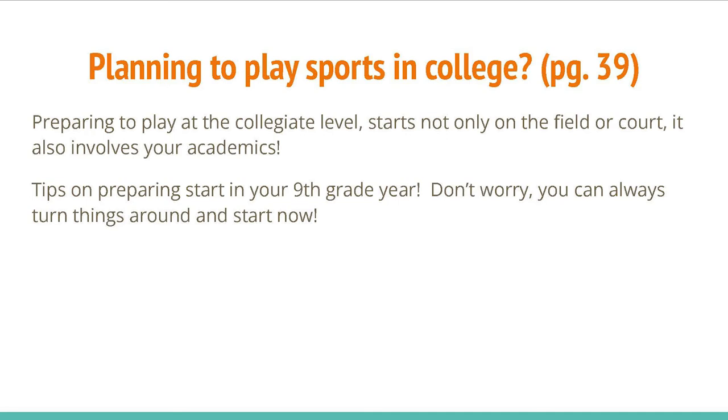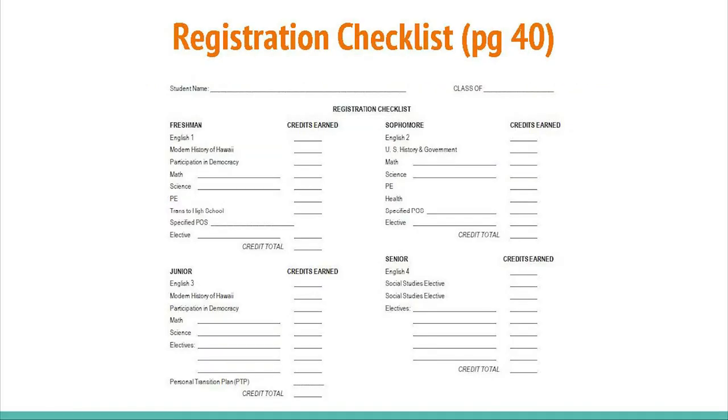Tips on preparing start in your ninth grade year. Don't worry, you can always turn things around and start now. Page 40 is a worksheet to help you plan out your courses for all of your years here at Hilo High. The top portion is a checklist, which is another method of keeping track of your graduation requirements.